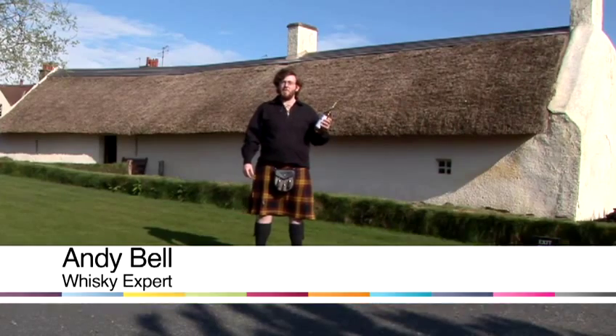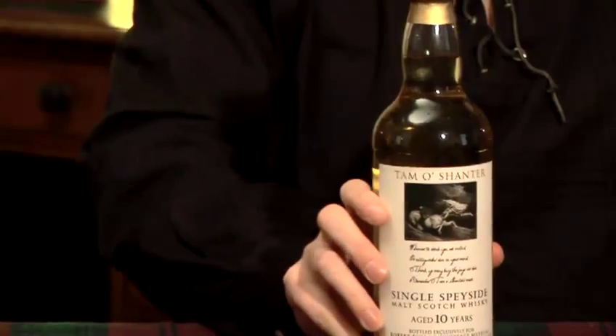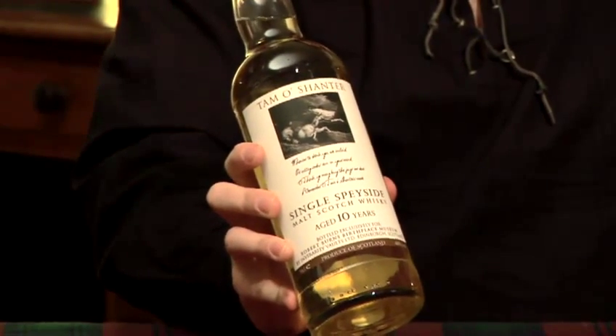Hi, I'm Andy Ian Bell from Inverarity 121, and I'm here at Robert Burns Birthplace Museum to tell you all how to enjoy whisky. In this video we're going to talk about how to collect whisky, which is one of the most fun parts of whisky, although you don't get the enjoyment of drinking the bottle.